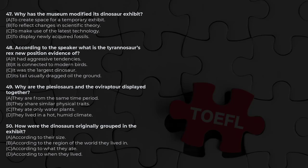Questions 47 through 50. Listen to a talk given at a Museum of Natural History. I'd like to welcome you all to the Museum of Natural History. Today's tour will take us through our newly renovated dinosaur exhibit, where we have the largest collection of dinosaur fossils anywhere in the world.